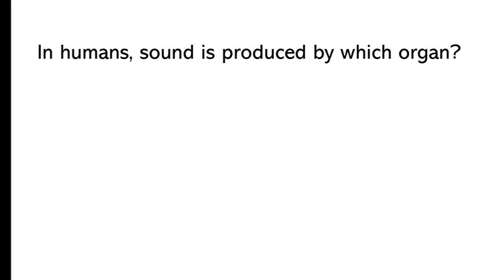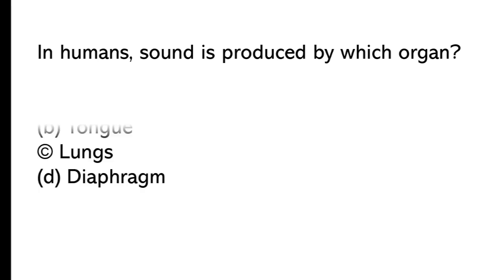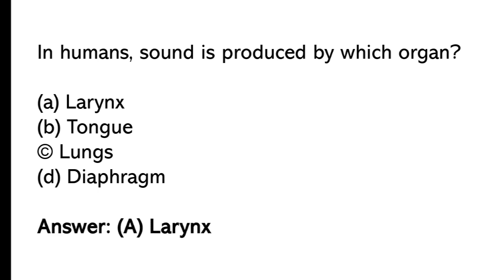In humans, sound is produced by which organ? A) larynx, B) tongue, C) lungs, D) diaphragm. The correct answer is option A, larynx.